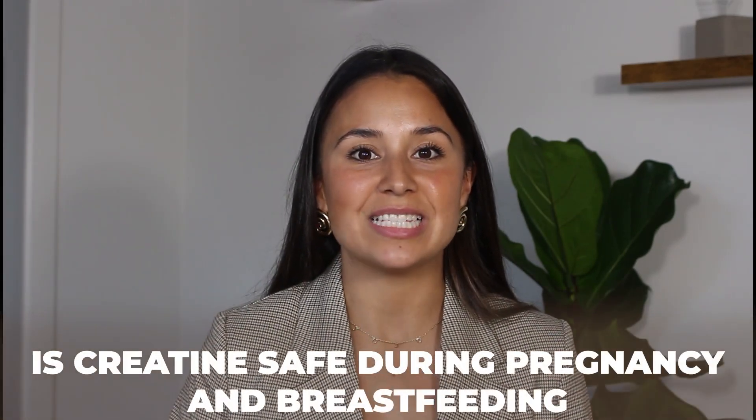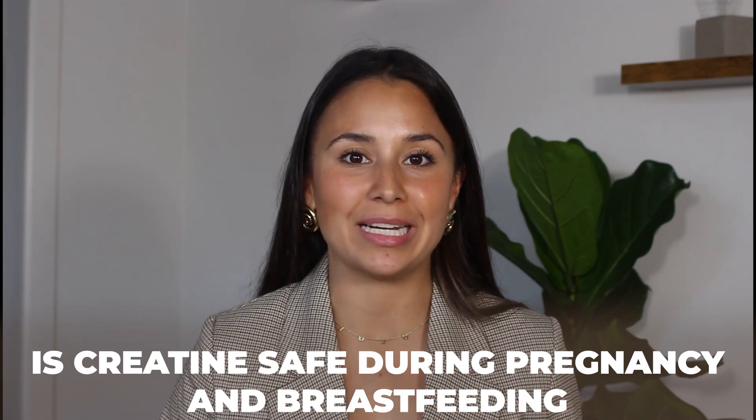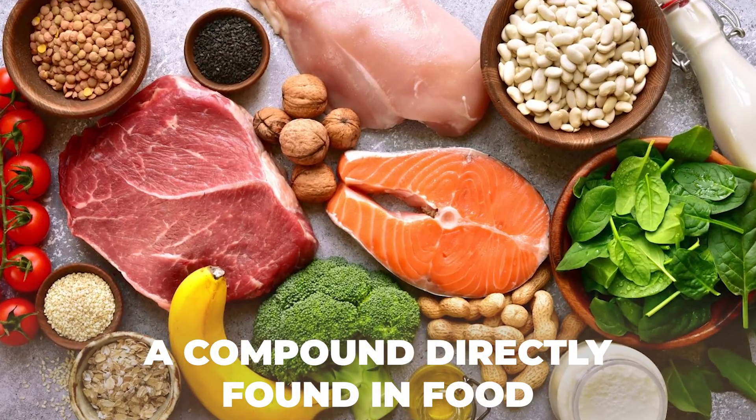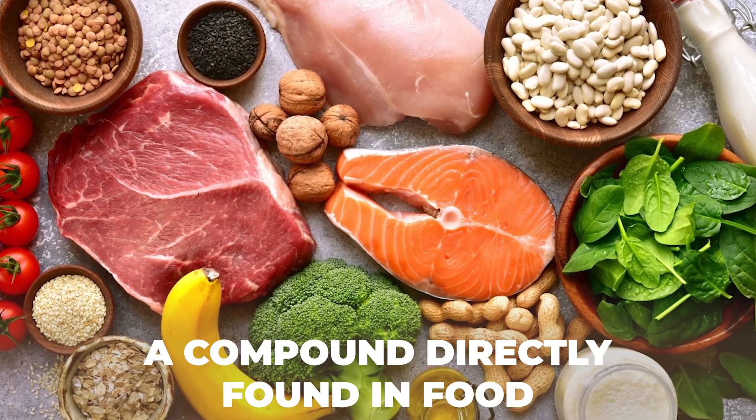One of the main questions I get is: is creatine safe during pregnancy and while breastfeeding? Creatine is generally recognized as safe, as it is a compound found directly in food. When you eat animal proteins, this is one of the richest ways to incorporate creatine into your diet. Supplementing with something like creatine monohydrate is simply taking it in higher quantities than you would naturally get from your diet.